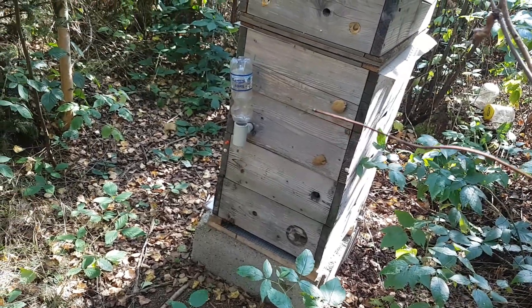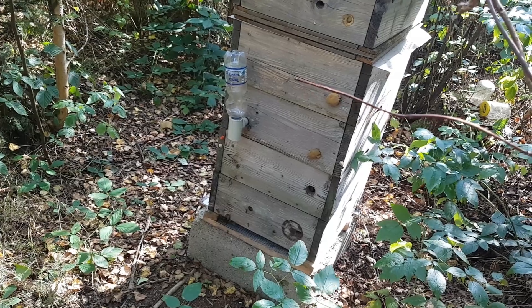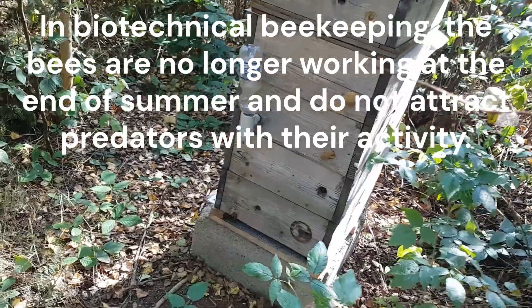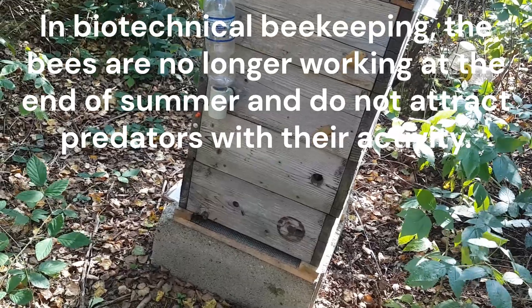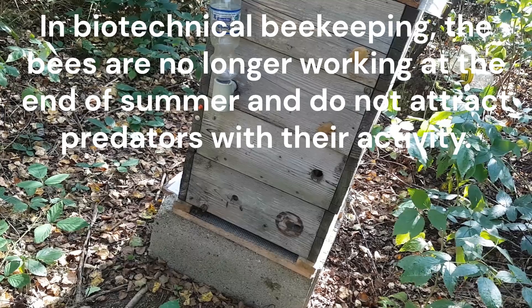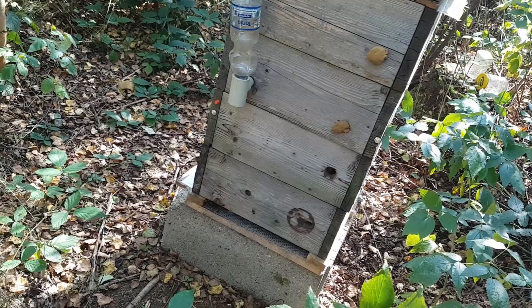Not having colonies in a row also means a lot less pressure from stalkers and predators that prey on colonies during the underflight period. A healthy colony standing on its own will be visited now and then by a nearby wasp, but I don't see any major predation by robber bees. This is also because my colonies are overwintered right after the lime tree bloom with plenty of honey reserves, and therefore in a phase of inactivity all summer.